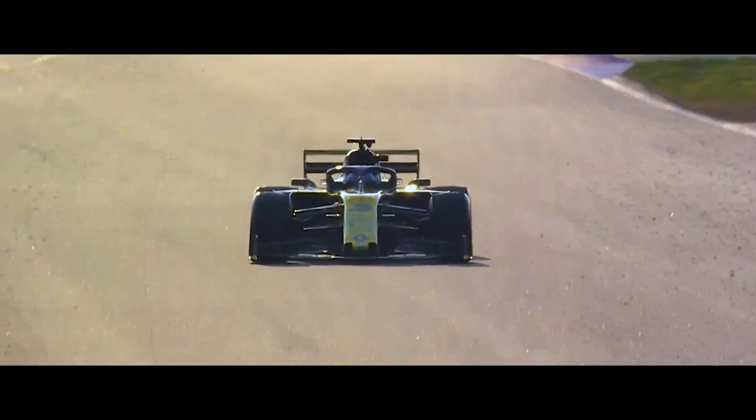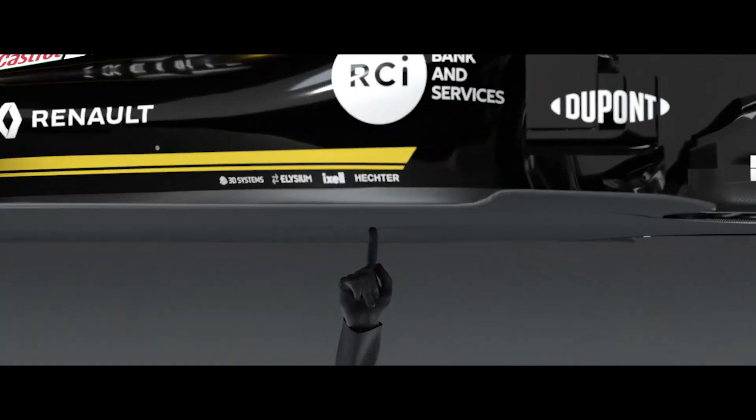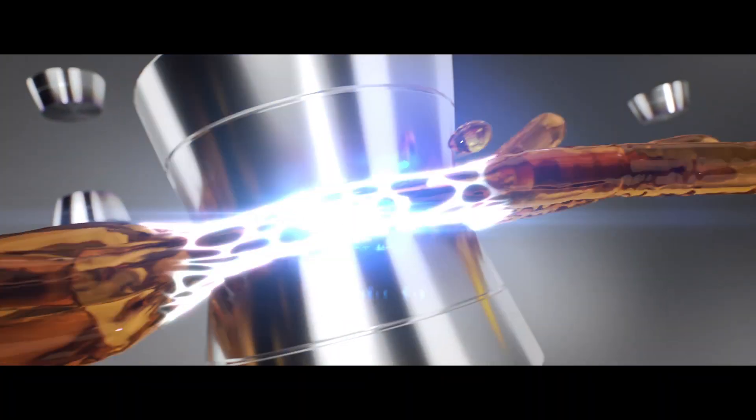Nothing tests oil like a Formula One car. The oil withstands pressures equivalent to six Formula One cars balancing on a fingertip. During every engine revolution, intense friction hotspots occur, clashing into existence for a matter of microseconds, robbing the engine of power.